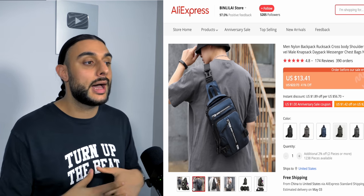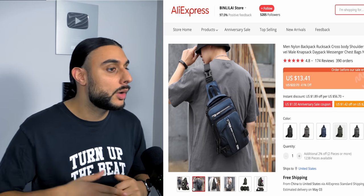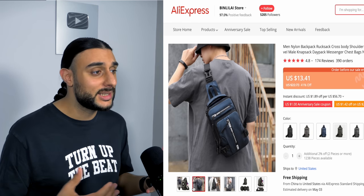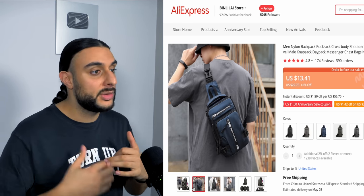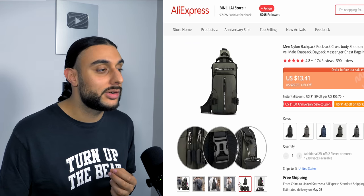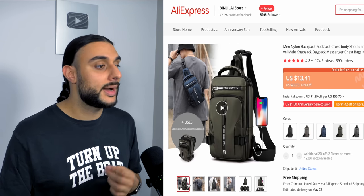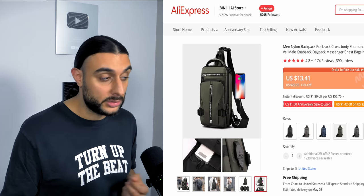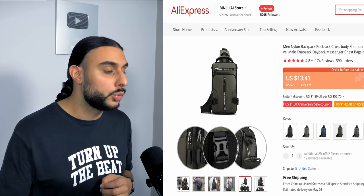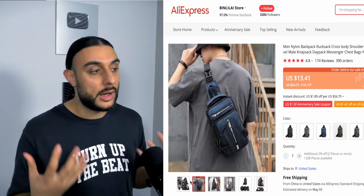This product will do extremely well during summer because people want to be outdoors all day with all their belongings — carrying a water bottle, cream, whatever they need. If they go out from 1 p.m. till 8 p.m. at sunset, they want everything with them. It also has a phone charger port, is waterproof, and is very stylish so it matches any outfit.